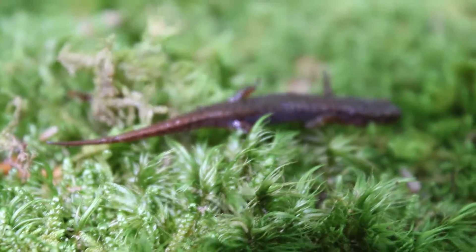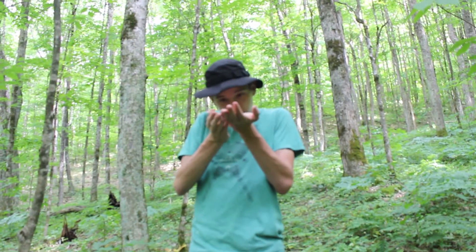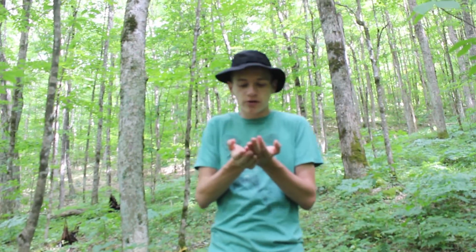By endemic, I don't mean it only lives here, but in Virginia, it's only actually found on two mountains — Mount Rogers and Whitetop — and this is a pretty neat species. This species is protected in Virginia, and this is the smallest species of salamander in the United States. This is the pygmy salamander, obviously.